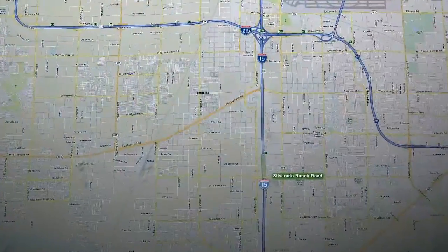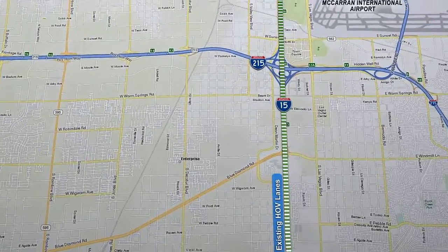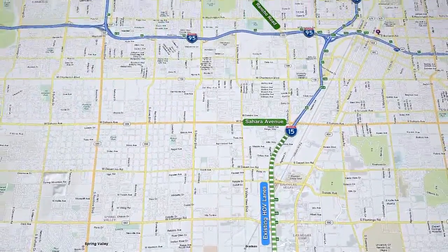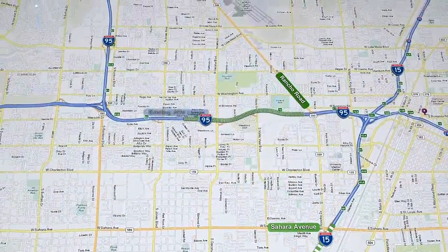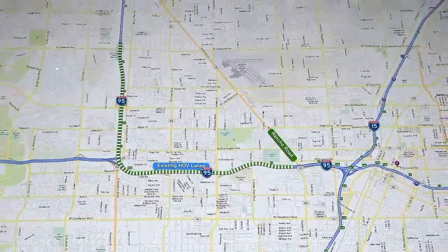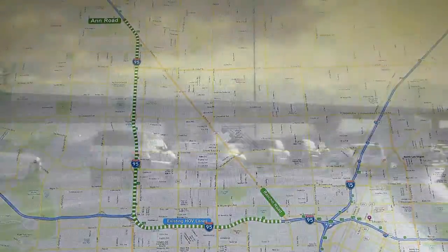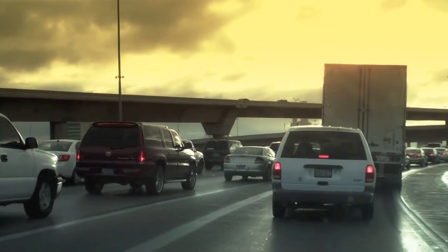The first phase of Project NEON will include improvements to the HOV system. Currently there are 9 miles of express lanes between Silverado Ranch Road and Sahara Avenue, and 10 miles of HOV lanes on US-95 between Rancho Road and Ann Road. However, these lanes are not connected and motorists in the HOV lane must weave across the general lanes to use the existing congested ramps between US-95 and I-15.